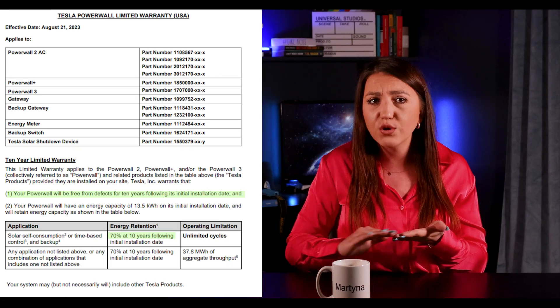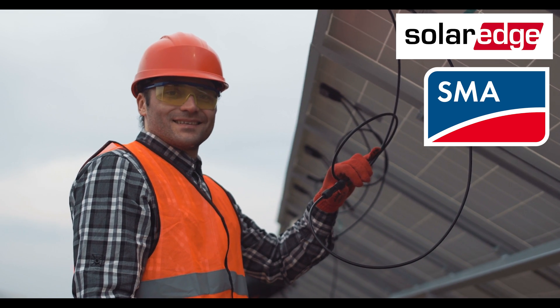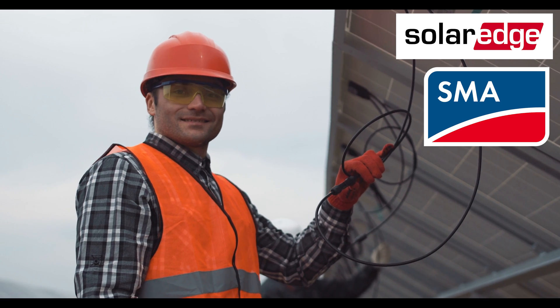Another significant advantage of the Powerwall 3 is its comprehensive warranty, which includes labor payouts to installers. This is a key differentiator from many other solar manufacturers who often offer long equipment warranties of 20–25 years but do not cover the cost of labor for repairs or replacements. Both SolarEdge and SMA always paid out a nice labor reimbursement for replacing their units under warranty, and I'm very glad that Tesla is doing this as well. If your installer offers a labor warranty, this helps them replace your units without charging you more, or just a little bit more.